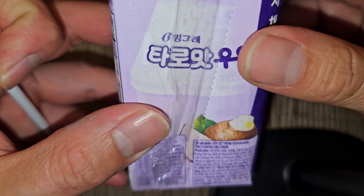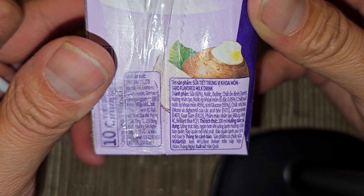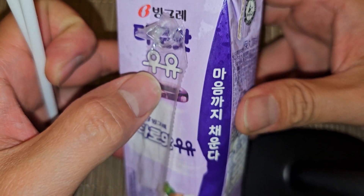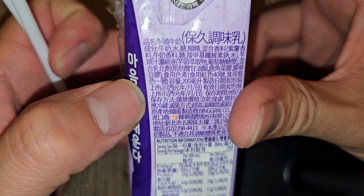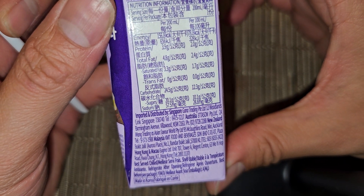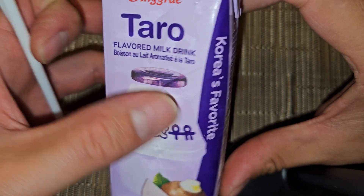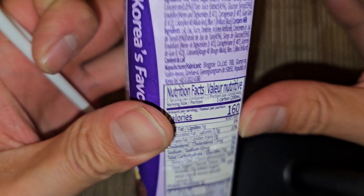Is there any important information here? It looks like there's Vietnamese on there. Interesting — they have lots of different languages on here. There's Korean, and I'm assuming that's Chinese. Singapore, Hong Kong, Macau — yes, they have all different languages on here. English, and I believe that's probably French.